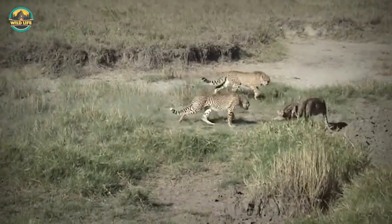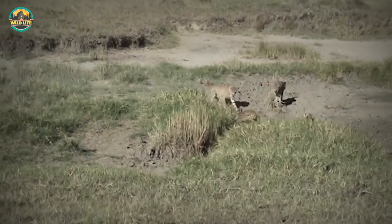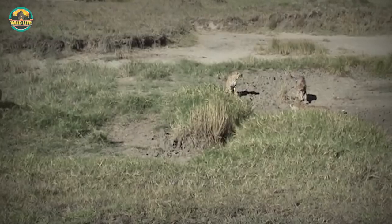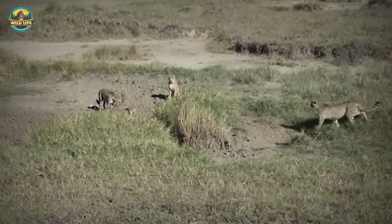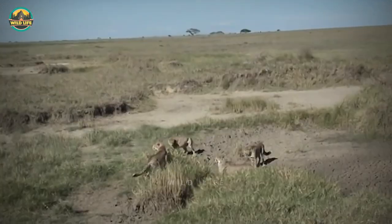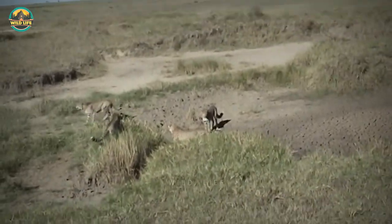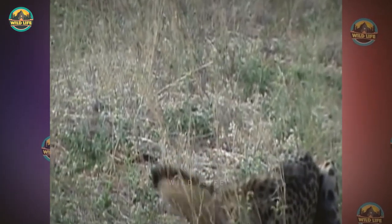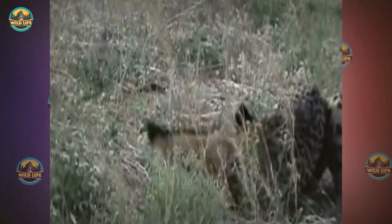Number 2: A serval cat is no match for one cheetah, let alone three. The serval arches his back and shows the cheetahs he's not kidding around, but everyone knows he's bluffing. A fourth cheetah joins the group, but the cats circle the serval without attacking — they figure he's a cat, so they'll let him live. The poor serval had the scare of his life but managed to survive.